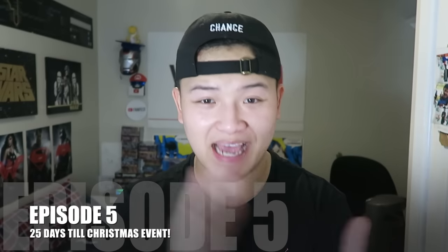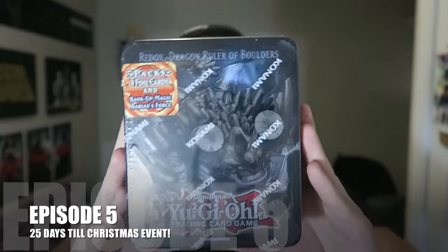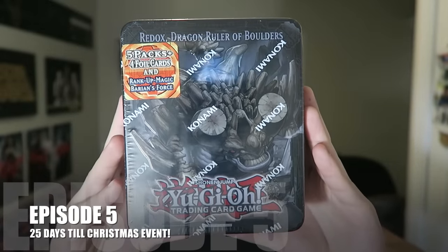What is going on YouTube, this is Sam from Team SamuraiX1 here. Today is December 5th, our fifth day into our 25 Days of Christmas segment brought to you by 401 Games. Today's video is going to be me opening a 2013 collectible tin — the Redox Dragon Ruler of Boulders tin opening.